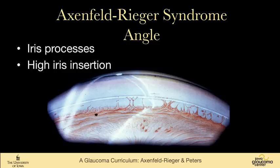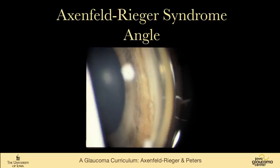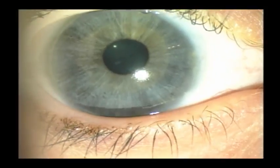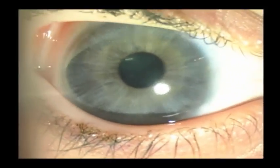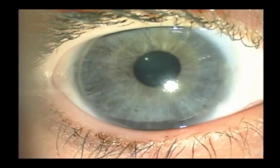You see iris processes and a high iris insertion. You can see the corneal wedge coming together behind that ring. This is a patient with lots and lots of iris processes. Just another photographic view of a similar patient. This is a young patient of mine who's in her teens and had surgery when she was a baby. You can see she has iris hypoplasia. And on gonioscopy, it's a really interesting exam — you can see the marked greater circle of the iris, her posterior embryotoxon, and lots of iris processes.